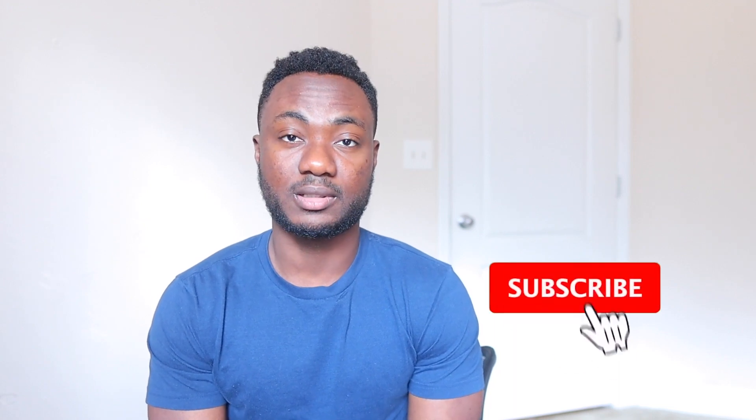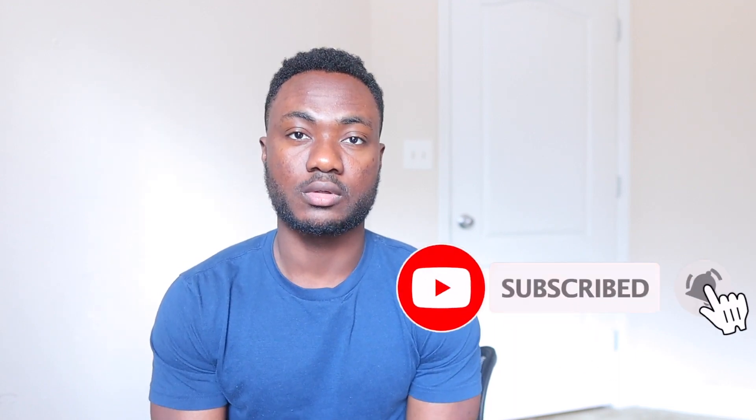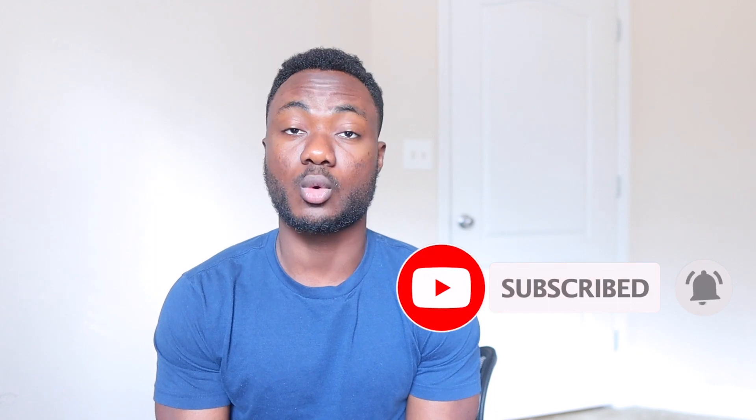Hey guys, welcome. My name is Daniel Gabriel. If you're new here, having research experience is becoming more and more important in applying to medical school. As medical school applications become more competitive, having research experience is one of those things that can make or break your application.